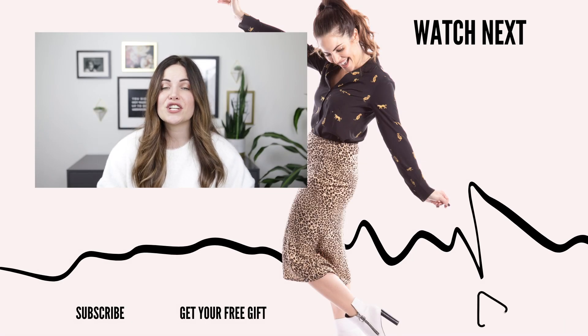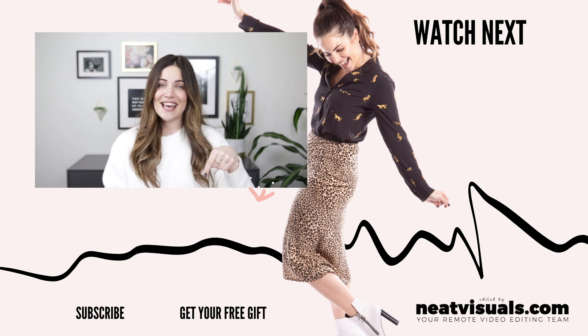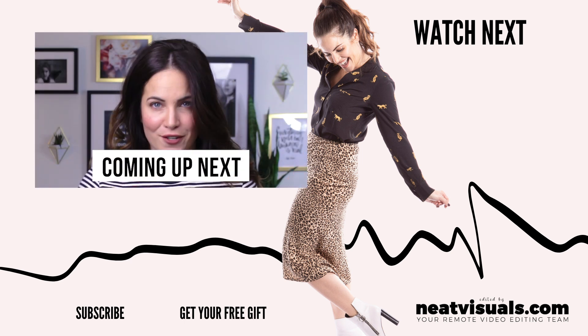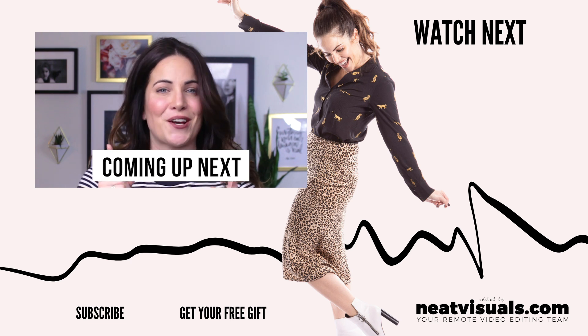If you enjoyed that video, make sure to check out the next one from me right here. And you can click right here to get a free gift. How much should I charge for my services? If you've ever wondered this as a freelance copywriter, this video is for you.